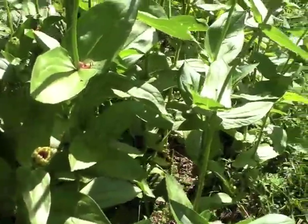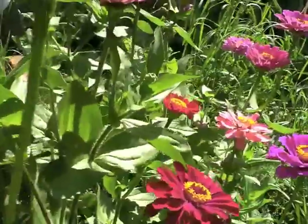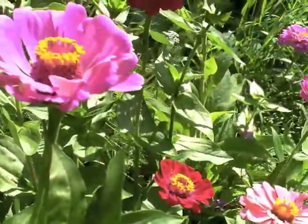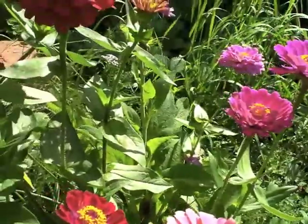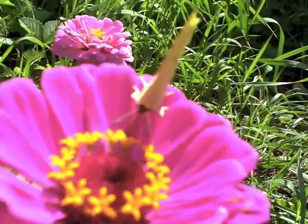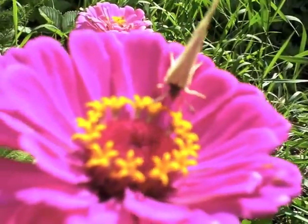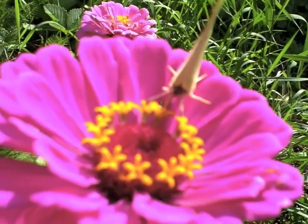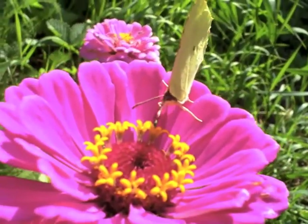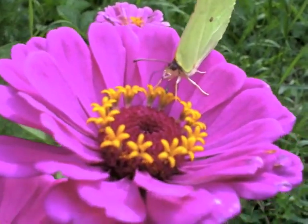They seem to be very attractive to bees and insects. The zinnias — grow them, they're fantastic flowers, very colourful, and they last forever when you cut them and put them in the house. Grow them from seed — I did.